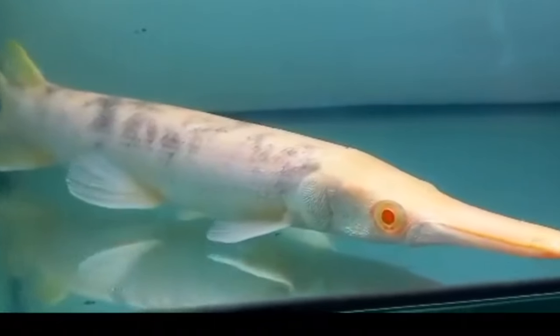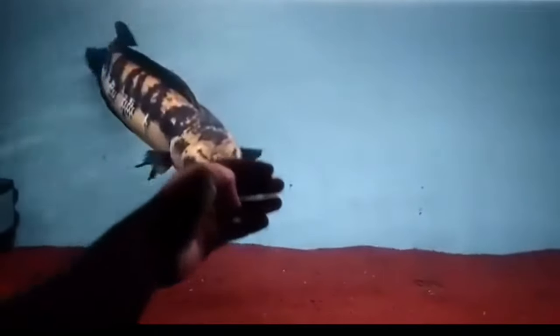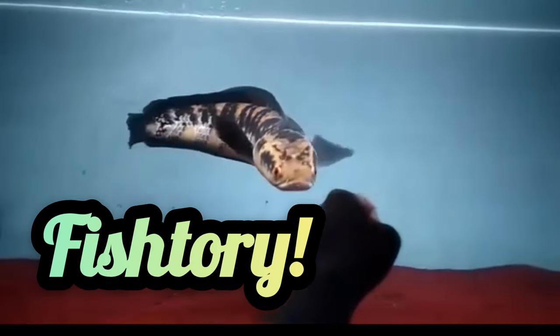How's everybody doing? Welcome to Fishtory. I'm Alexander Williamson and today we're going to be talking about the crazy world of luxurious and rare fish.